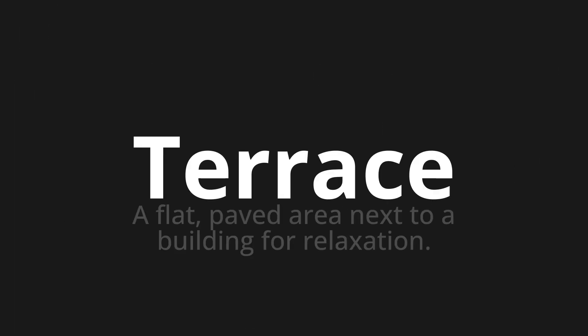Welcome to this pronunciation video. Today we will be focusing on a new word that you might find challenging or intriguing. So let's dive into today's word: Terrace, which means a flat, paved area next to a building for relaxation.